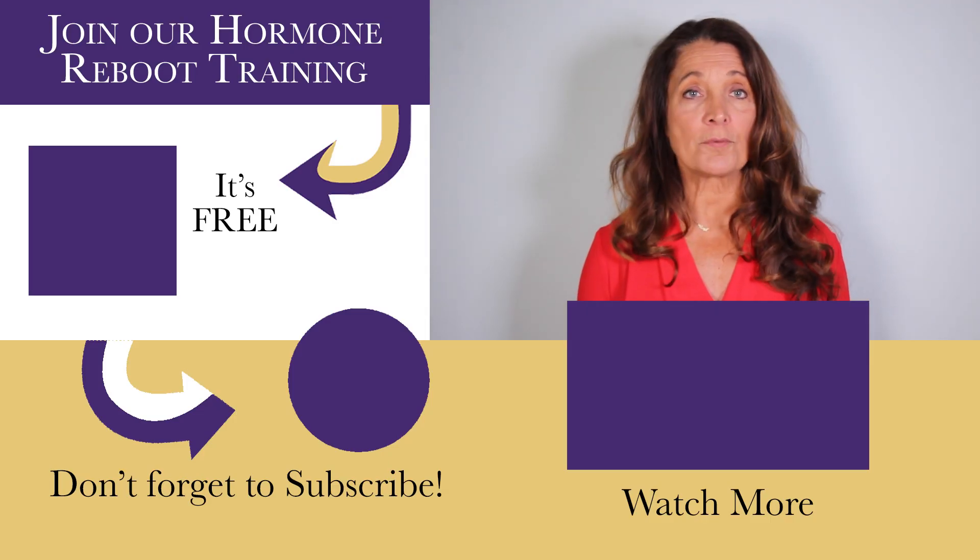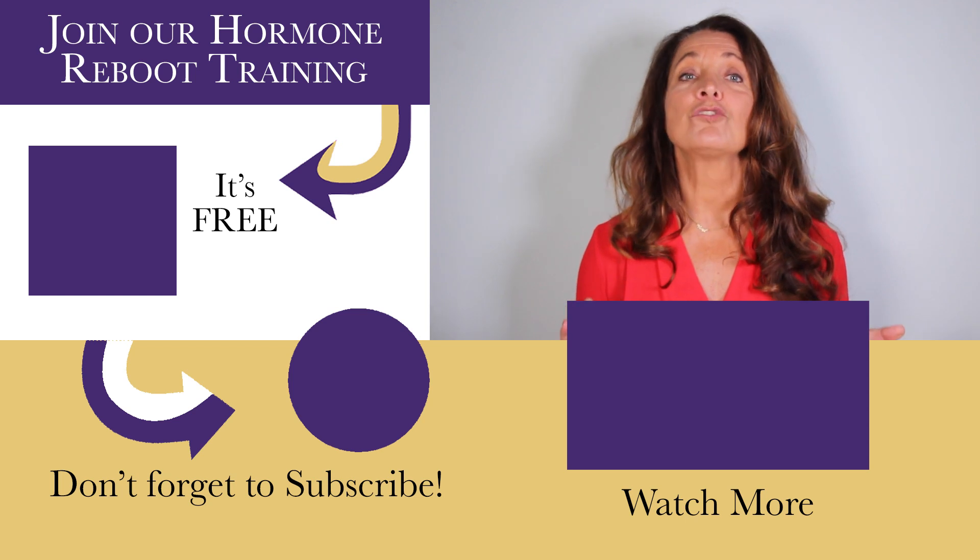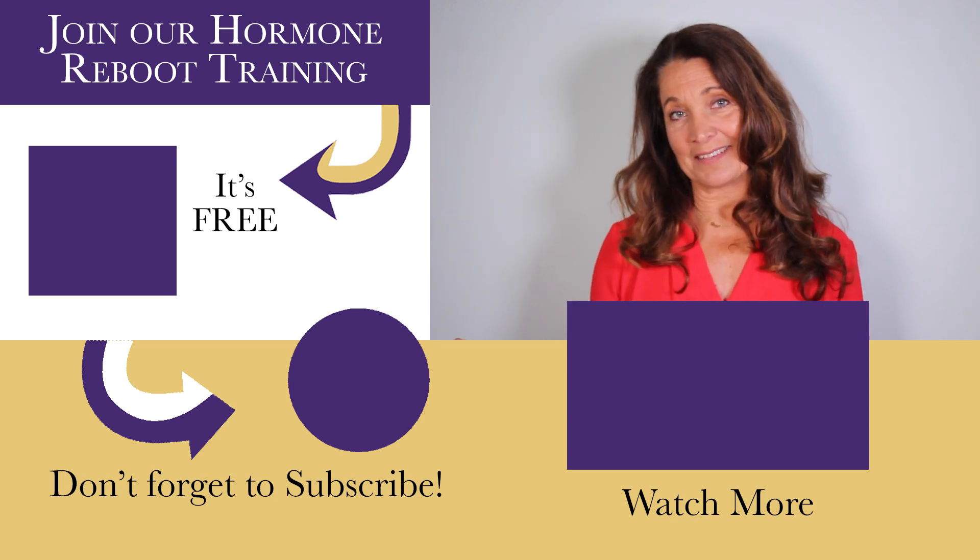If you would like more information about your hormonal health, please join us in our hormone reboot training. I'll see you in the next video.